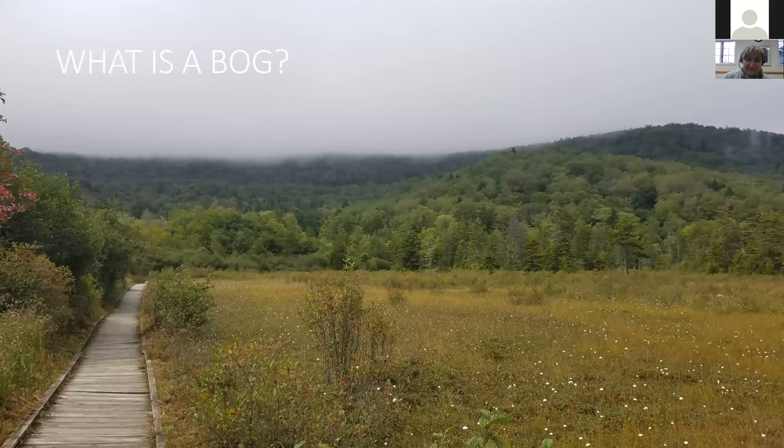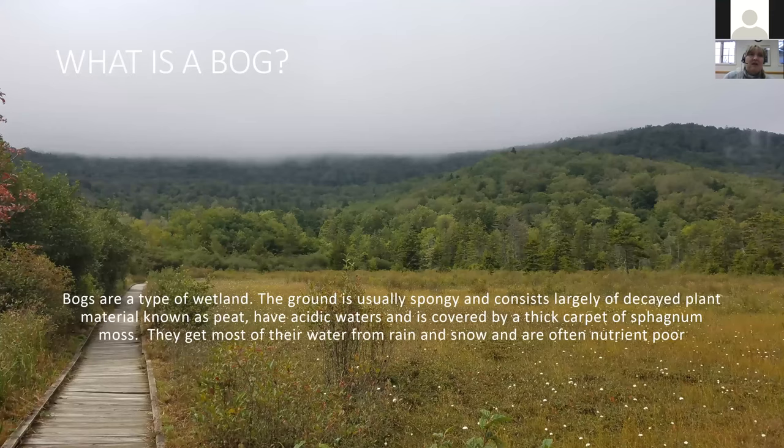So what is a bog? Bogs are a type of wetland. The ground is usually very spongy, consists largely of decayed plant material which we call peat, and they have very acidic waters that are covered in thick carpets of sphagnum moss. Most of the moisture they get comes from rain and snow melt, and they're also very nutrient poor.